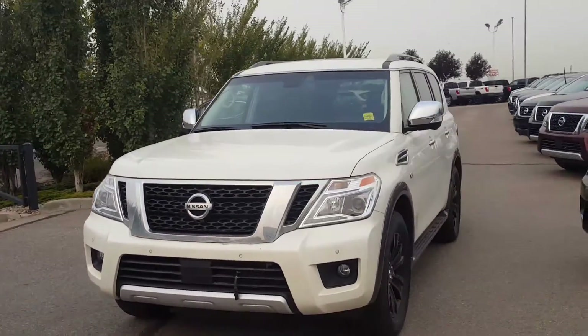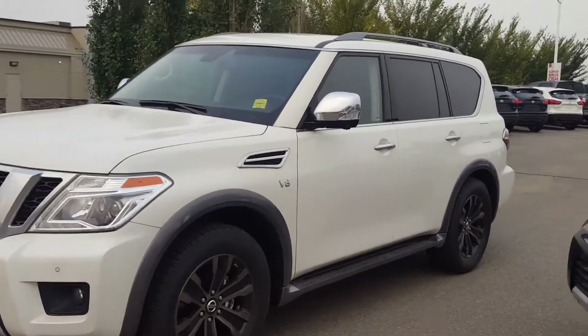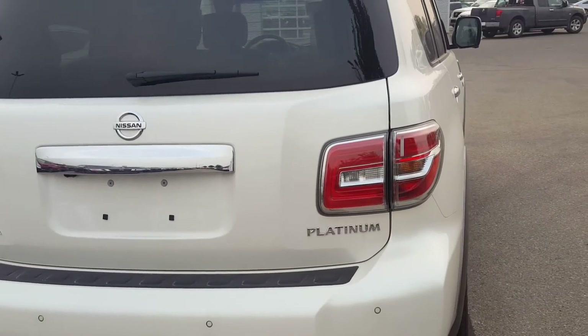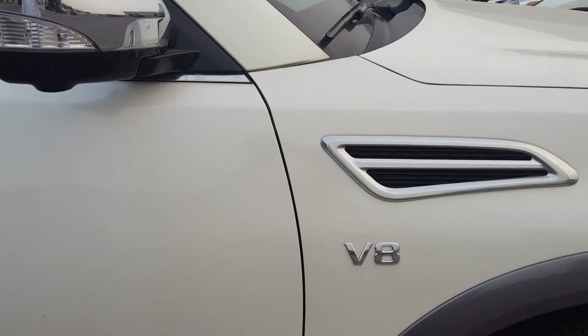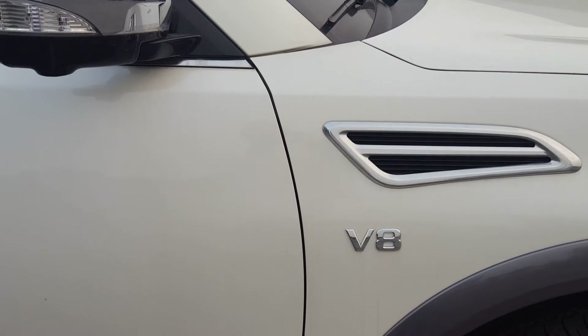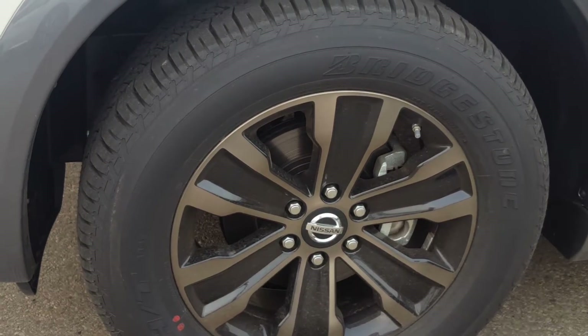Hi Lana, this is Daniel speaking from Sherwood Nissan. I just want to send you a quick video of this 2017 Nissan Armada. This one is a fully loaded platinum edition. It comes with a V8 5.6 engine, 390 horsepower, LED lights, and 20 inch aluminium wheels.